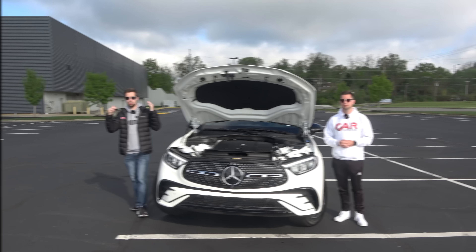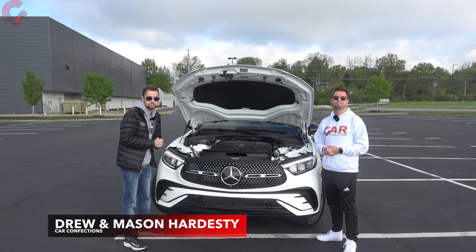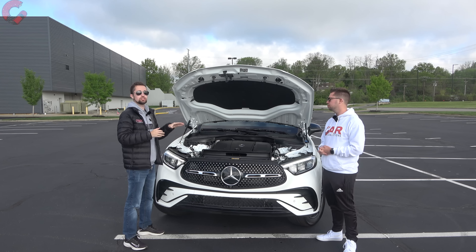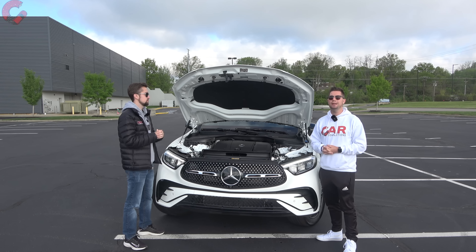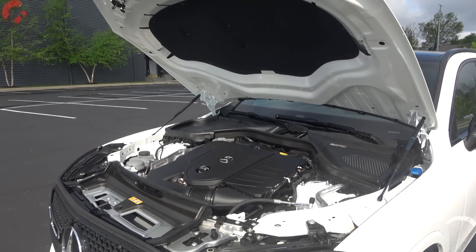Let's get things started with what's under the hood for this all-new GLC. For the GLC 300, we have a two-liter turbocharged four-cylinder engine with a new 48-volt mild hybrid system. Power is 255 horsepower and 295 pound-feet of torque, paired to a nine-speed automatic transmission with standard rear-wheel drive and optional four-matic all-wheel drive.